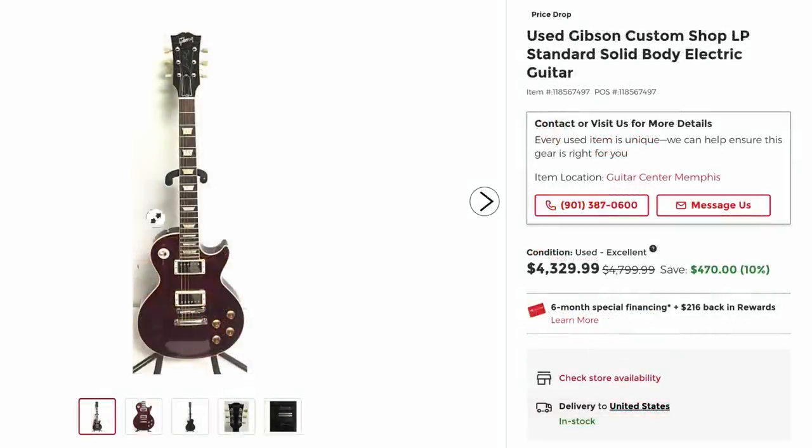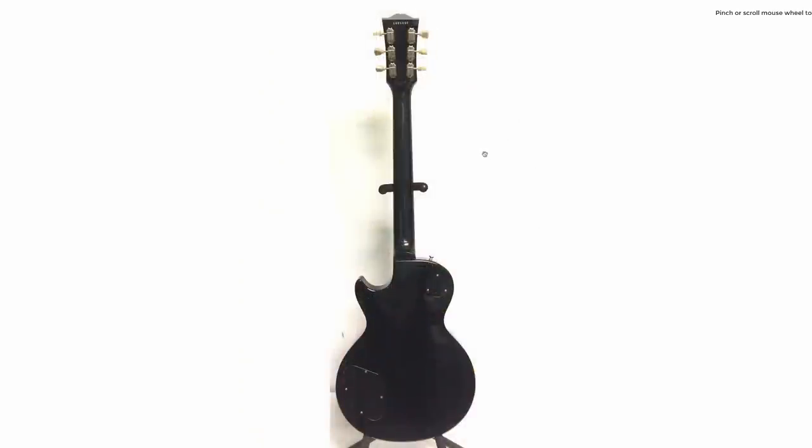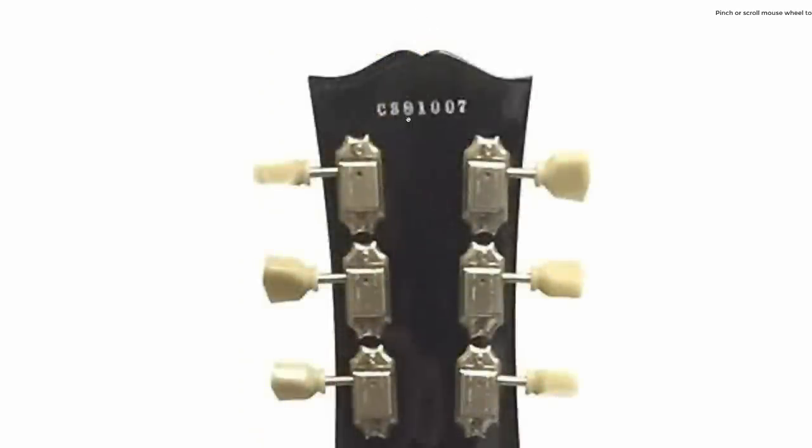Here's kind of a unique one — they just list it as Gibson Custom Shop Les Paul. From this photo it's kind of hard to tell what color it is, but then you get there: it's almost like a cranberry-ish purple and it's a quilt top. That's pretty fascinating. We're rocking a black back, and it's from 2008.